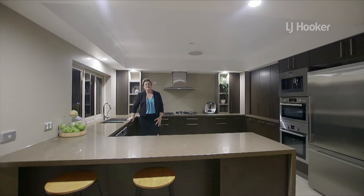Who doesn't love a kitchen packed with so many features? Double oven, coffee machine, gas cooktop, dishwasher, stone bench, and a servery — great for entertaining friends and family.